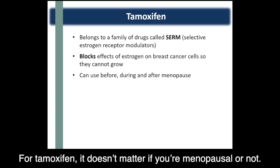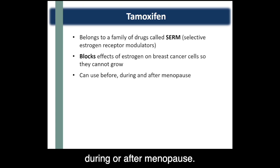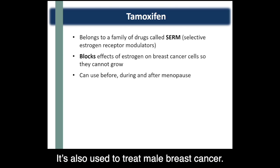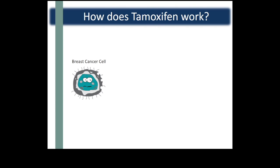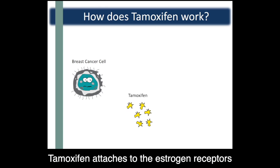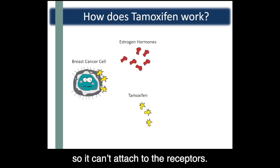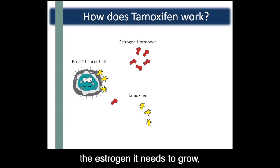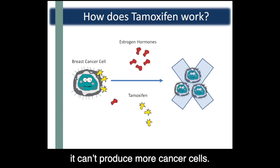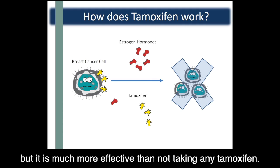For tamoxifen, it doesn't matter if you're menopausal or not — you are eligible for tamoxifen before, during, or after menopause. It's also used to treat male breast cancer. Tamoxifen attaches to the estrogen receptors of the breast cancer cells, which blocks estrogen so it can't attach to the receptors. Since the cancer cell doesn't get the estrogen it needs to grow, it can't produce more cancer cells. Tamoxifen doesn't block the receptors 100% of the time, but it is much more effective than not taking any tamoxifen.